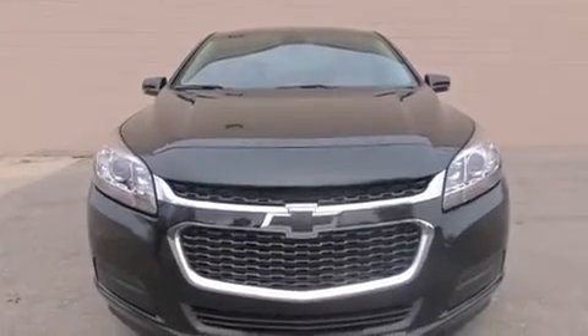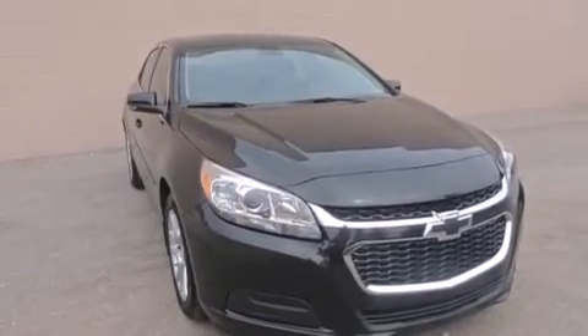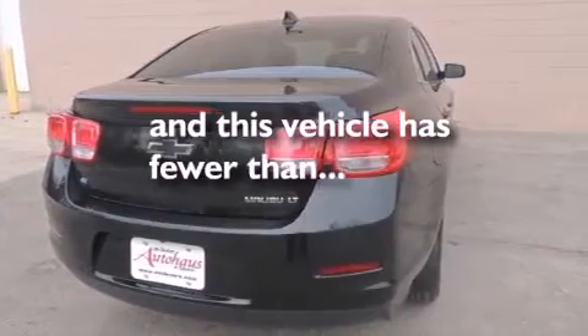Features include a navigation system, Wi-Fi hotspot capability, a low-tire pressure indicator, direct injection, latch-ready child seat anchors, rear window locks, air conditioning, cruise control, steering wheel controls, and this vehicle has fewer than 4,000 miles on the odometer.